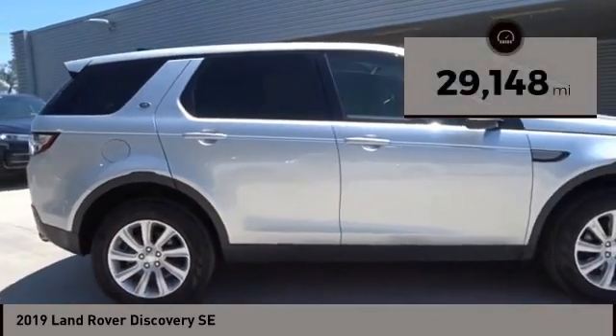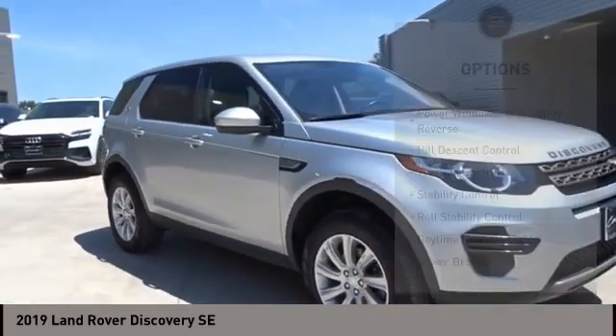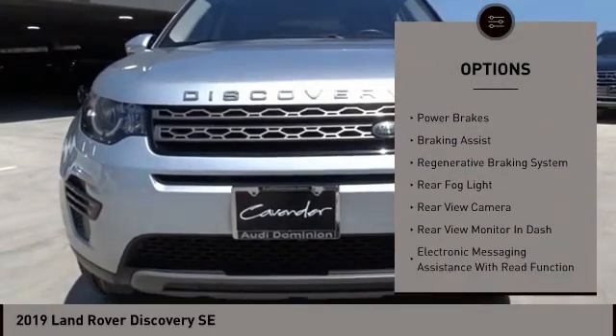This vehicle has less than 30,000 miles. Here are some of this vehicle's great options: power windows with safety reverse, hill descent control, traction control, and stability control.